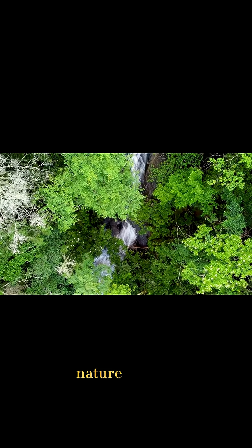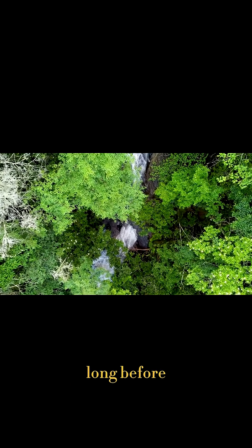While not sustainable for powering homes, this reminds us that nature figured out electricity long before humans did.